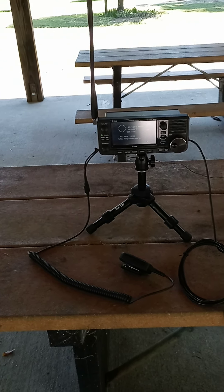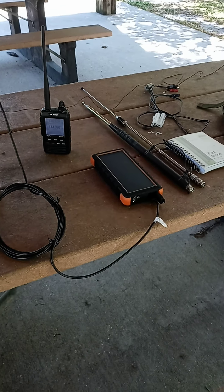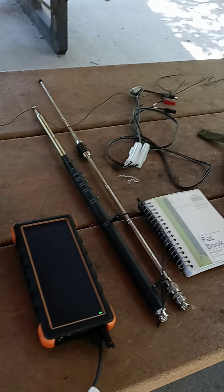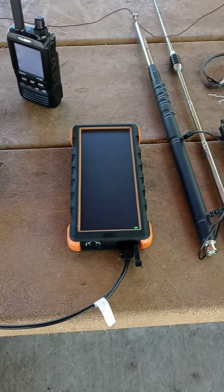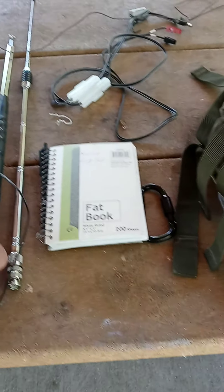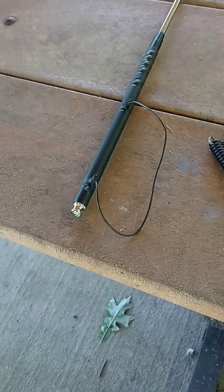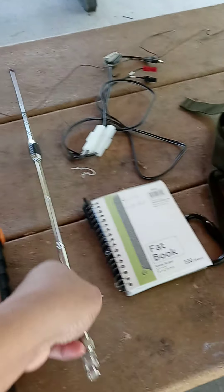As you can see, we have some D-Star going on and we have some APRS on the portable. This is pretty much our portable setup. We have an elongated USB cable running into the portable battery charger.